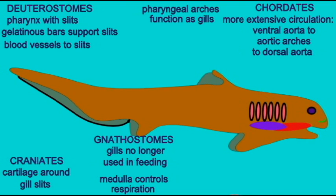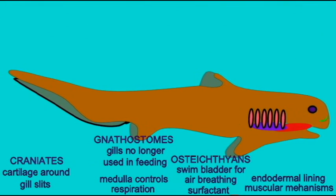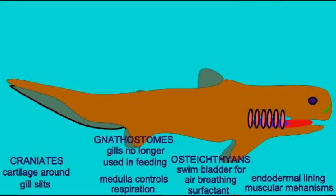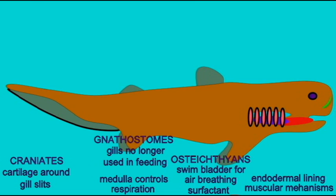A number of muscular mechanisms evolved which are similar to those which would later be used in breathing. Sarcopterygian fish evolved true paired lungs. The lungs possessed internal divisions and alveoli-like chambers.